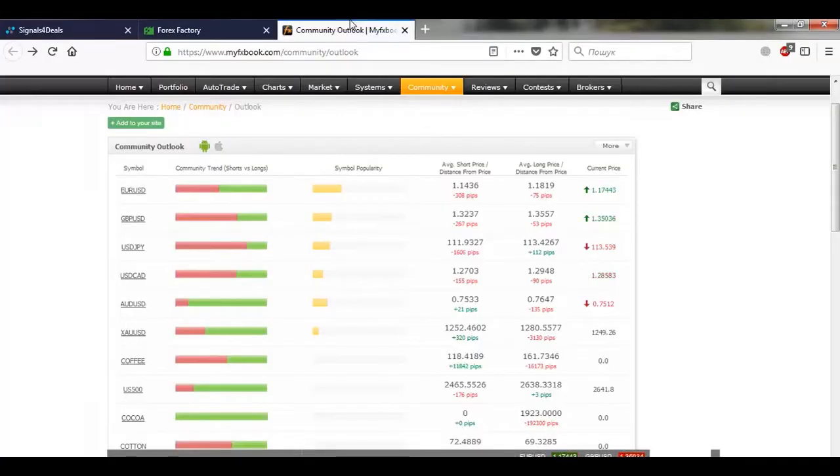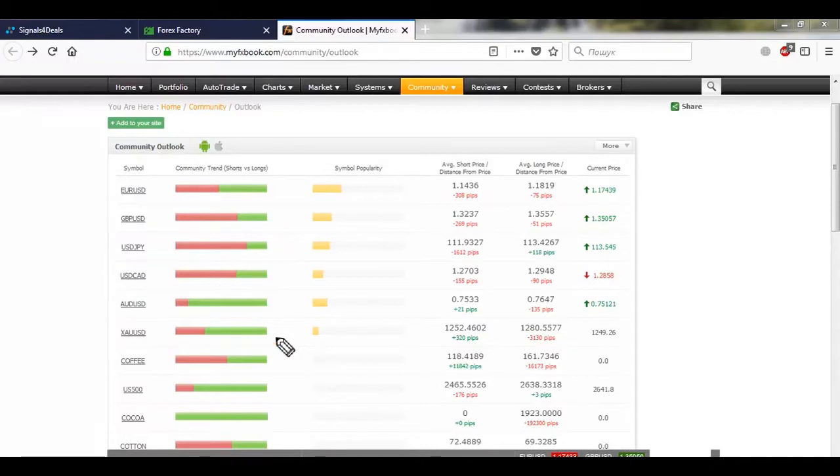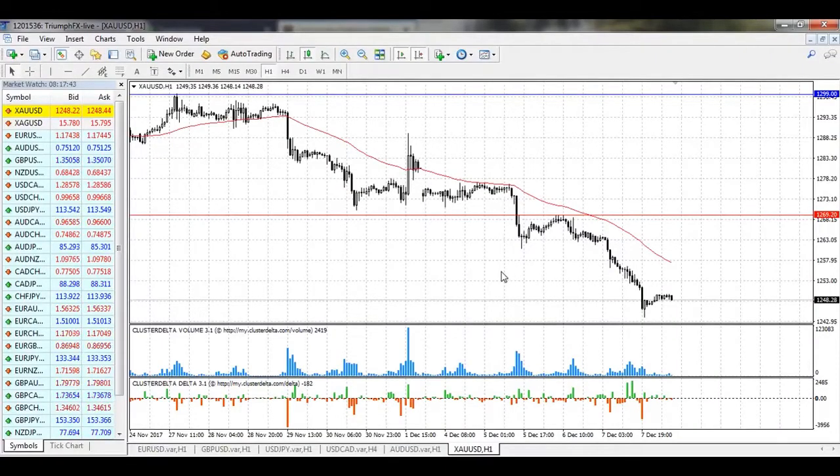Looking at market sentiment, all our scenarios are confirmed, which is a great additional signal. We need to wait for some good additional signals before we can trade almost all major pairs.